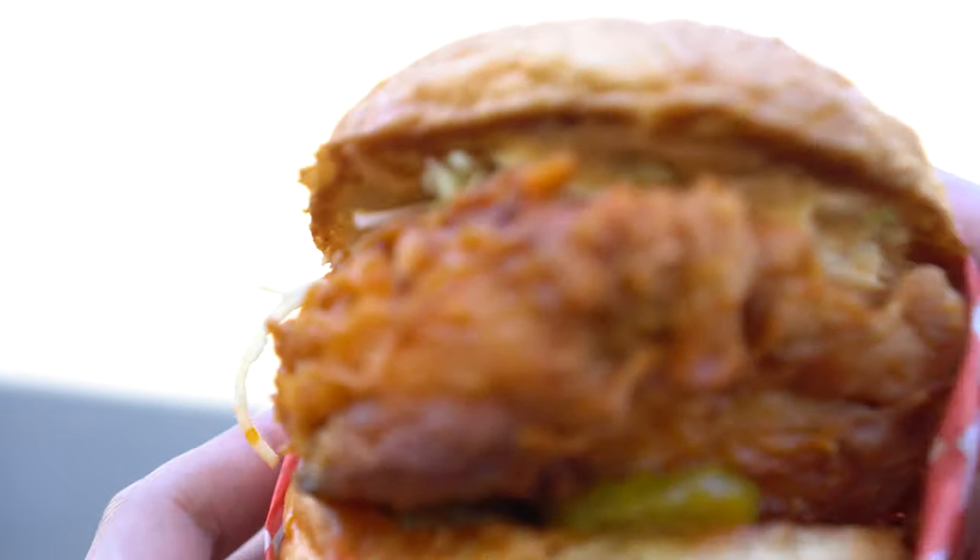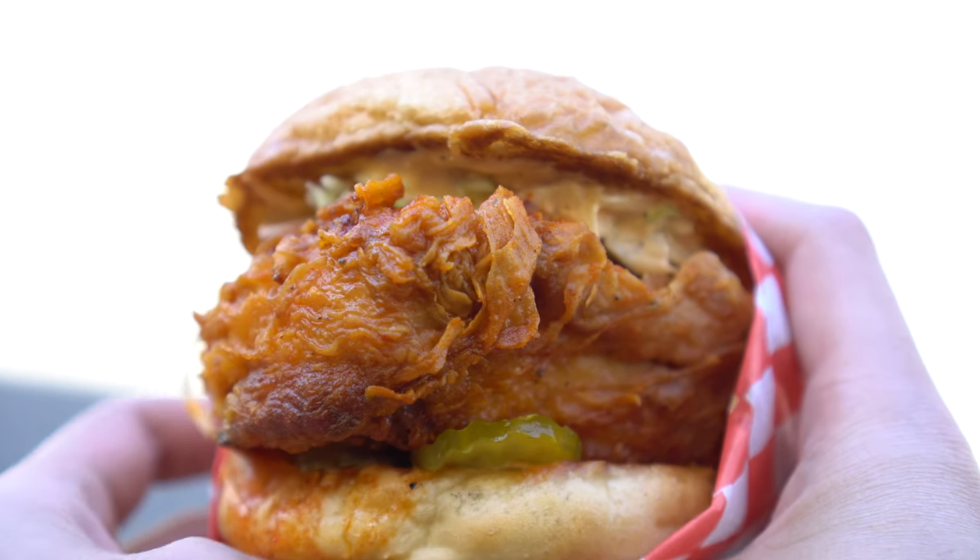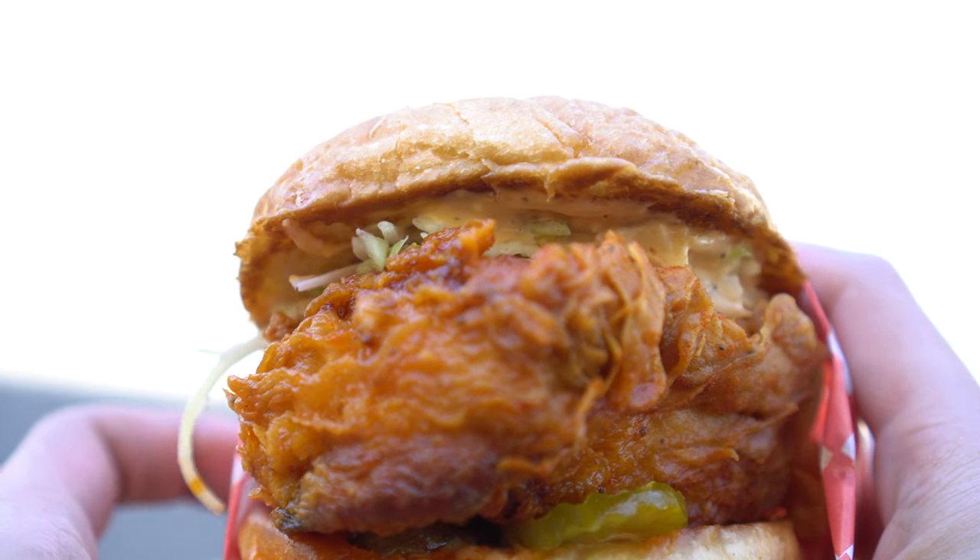My favorite thing about the burgers here is that the chicken is super juicy — even though they're using chicken breasts — and there's a lot of crunch to it as well. They have some mayo in here with slaw and pickles underneath, and that's really all you need for this burger. It's just so good. I frequently got this during my lunch breaks, and my favorite add-on is the bulgogi fries or fries on their own.